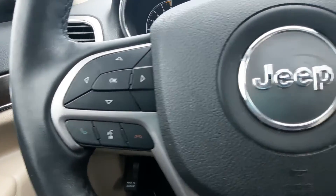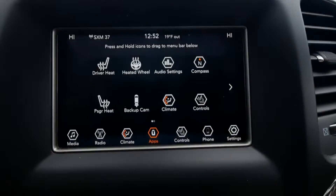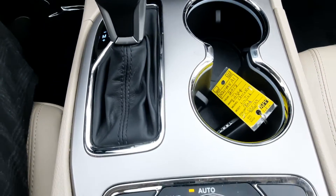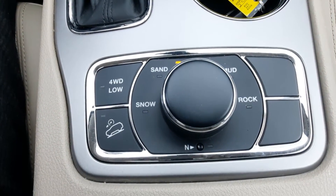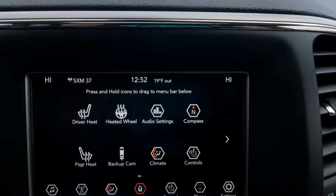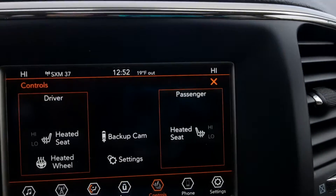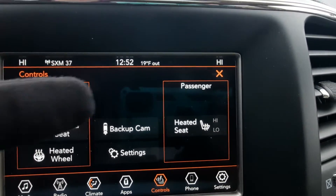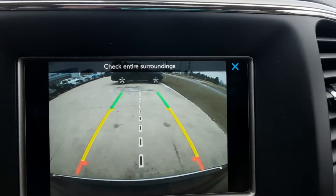Menu controls and cruise control. Center stack. Four-wheel drive options. This one does have heated front seats, a heated steering wheel, and a reverse camera.